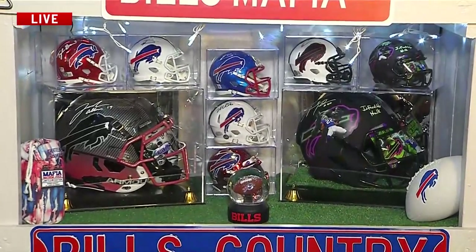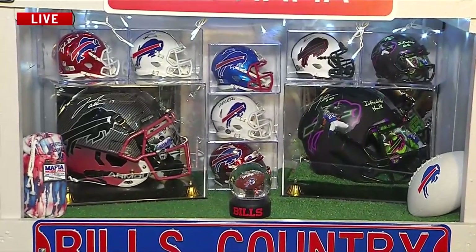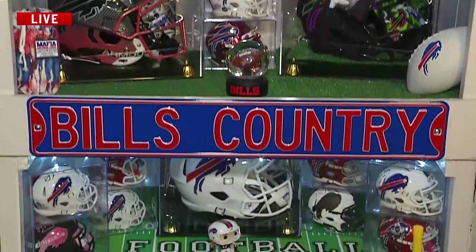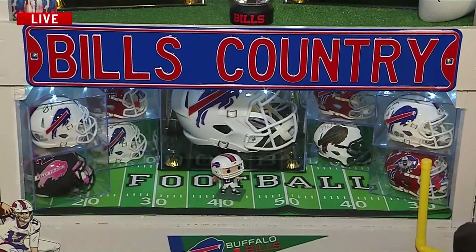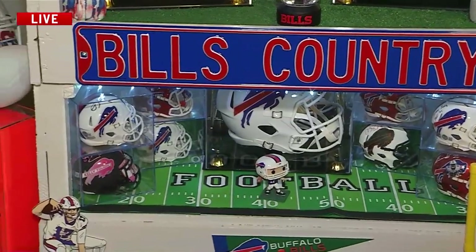And this is only preseason — what are you hoping to see this season as well? Well, just a lot more touchdowns, no injuries or less injuries, and a Super Bowl win.